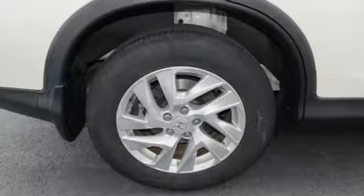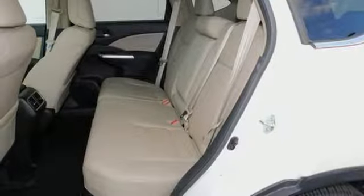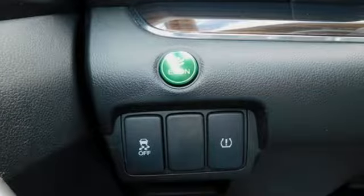Dual zone climate control. Smart entry key. External memory control. Express open and close sliding and tilting sunroof. Bluetooth hands-free link. And power heated mirrors.